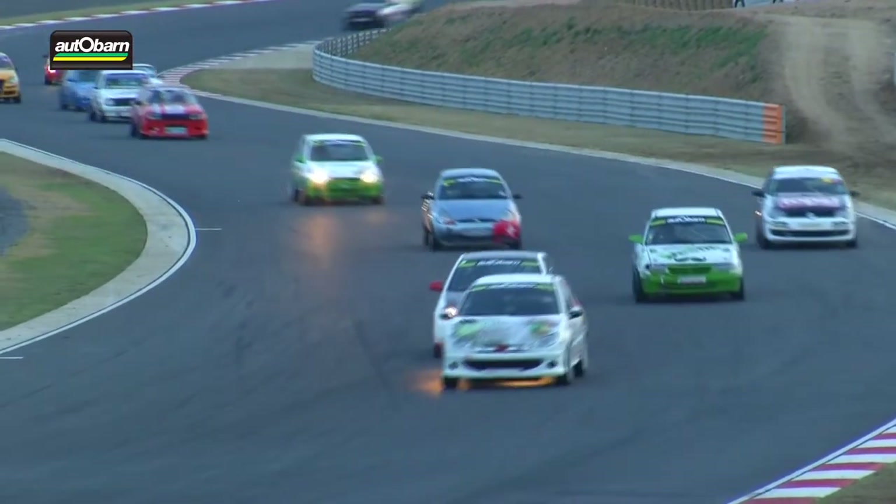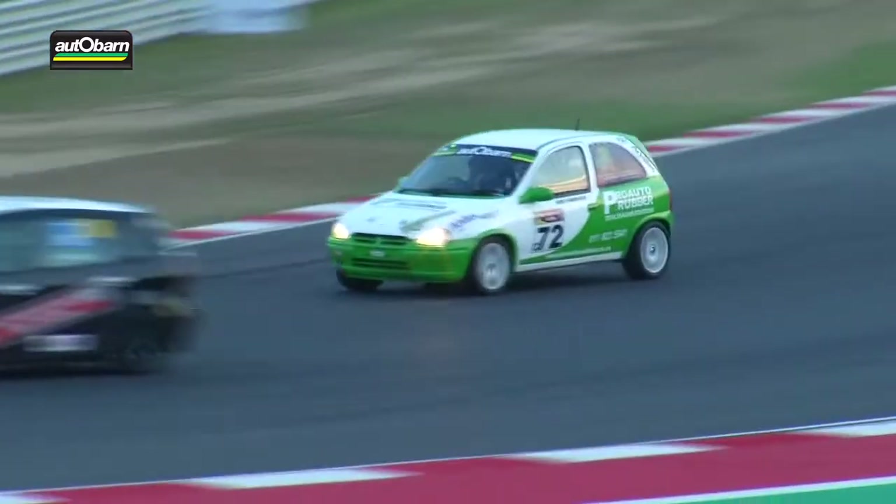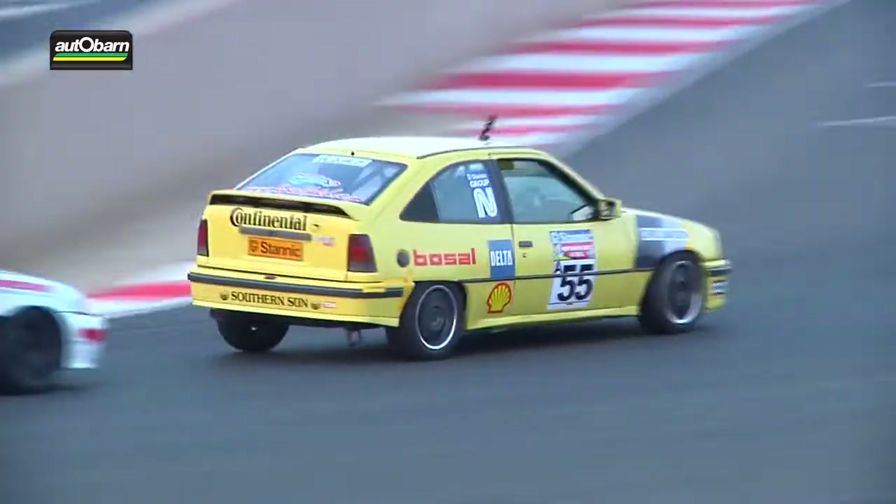It's Chris Smith in the 924 Porsche who's actually got the lead of class D in Triple One Sports and Saloons. Nice to see Andre Danhauser a little bit further back there having a good run, but the front end of the field is where things are starting to heat up.